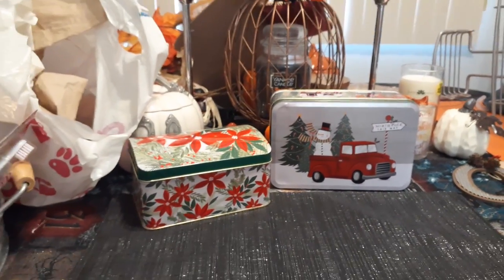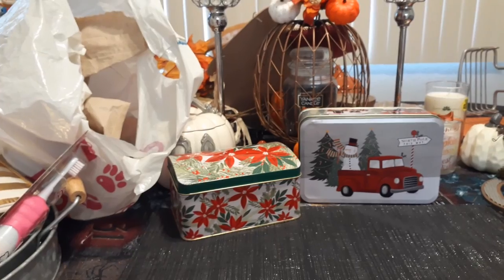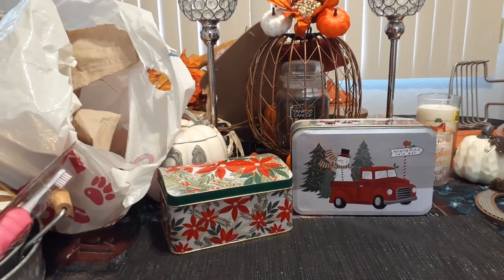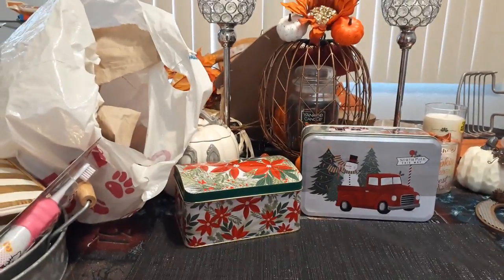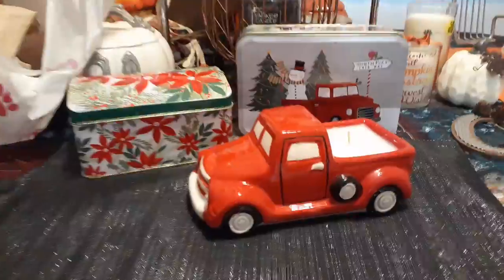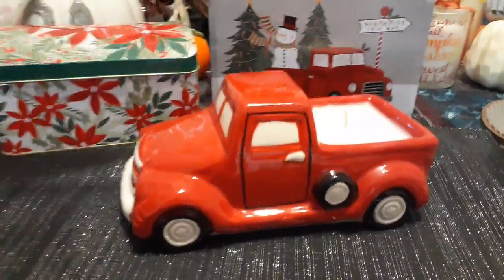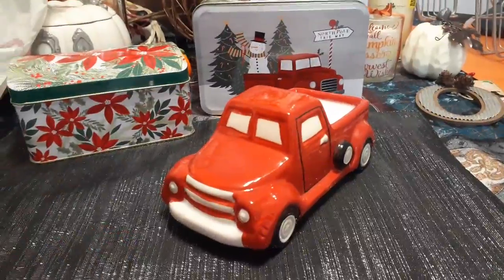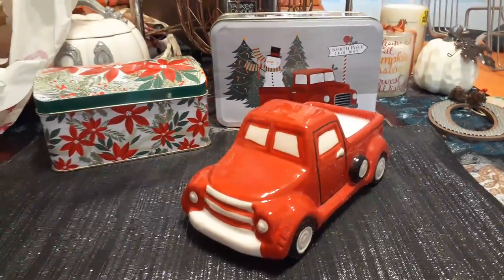I don't think I've seen anyone else haul these yet — super cute. Now we're going to get into Dollar General, just two items but really cool stuff. I did pick up the red truck candle — there were only two left when we did our Dollar General walkthrough. If you haven't checked out our Dollar General walkthrough, it's part one and it's really good.